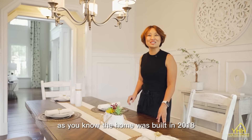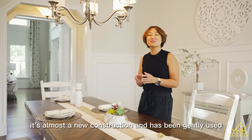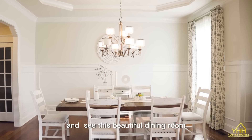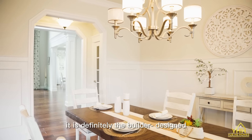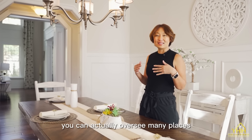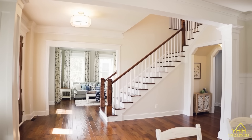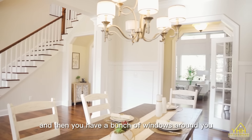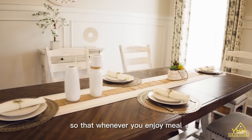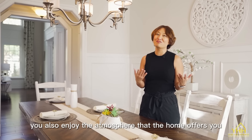As you know, the home was built in 2018 — it's almost new construction and has been gently used. And see this beautiful dining room? It is definitely a builder design. Standing in this dining room, you can actually overlook many places, and you have a bunch of windows around you so that whenever you enjoy meals, you also enjoy the atmosphere that the home offers you.